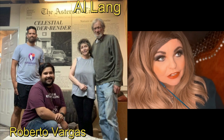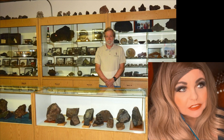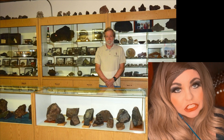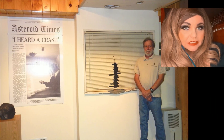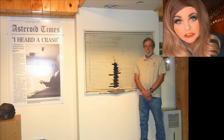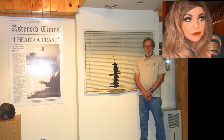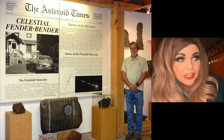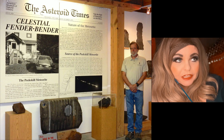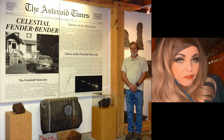Roberto educated me on Alan's contributions and accomplishments. He did amass one of the largest private collections of meteorites in the world, though he has since sold it. At one time he had meteorites from all the pioneers of the industry, and a lot of his meteorites have ended up in some of the most famous educational institutions in the world. He also had a small historical meteorite museum that included items from the Park Forest Fall and the car from the Peekskill Fall.